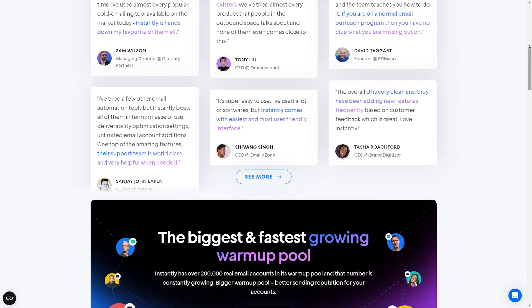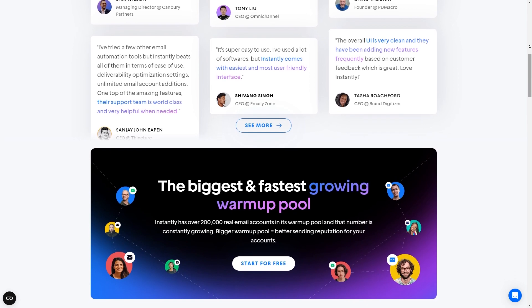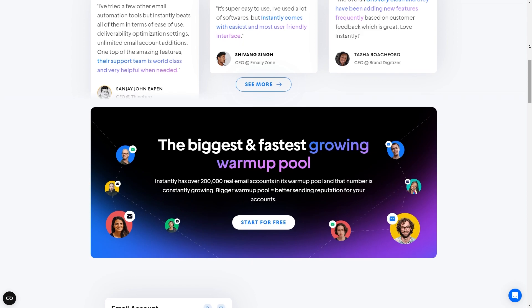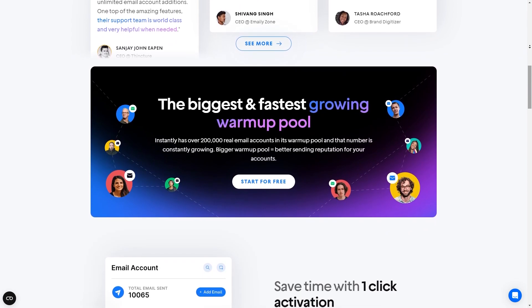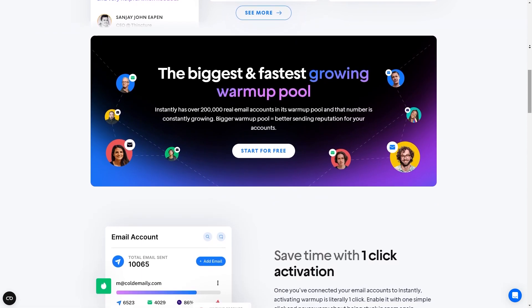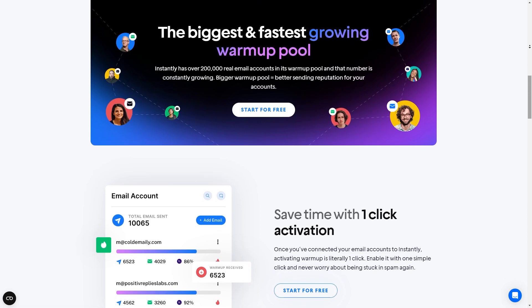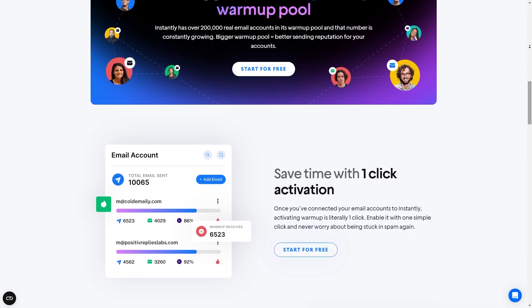But what truly sets it apart is the smart AI. This AI optimizes your campaigns, ensuring maximum conversions. It's a little like having a personal assistant who constantly works to improve your email campaigns. And lastly, there's the dynamic message template feature, which allows you to personalize your emails with unique information for each prospect. This means that your emails will feel more personal and less like mass-produced spam.